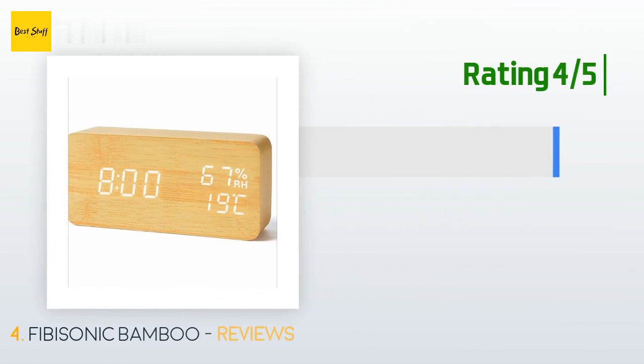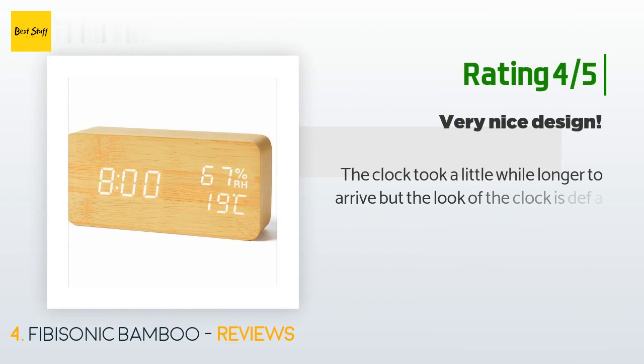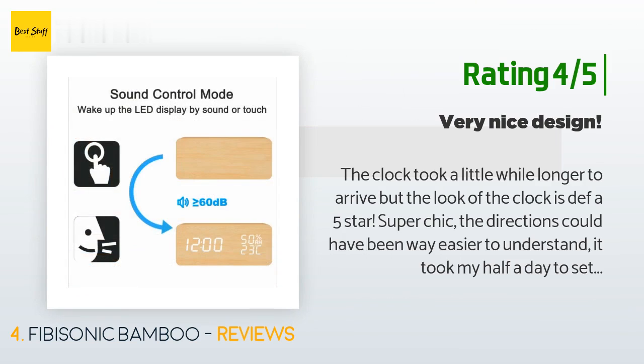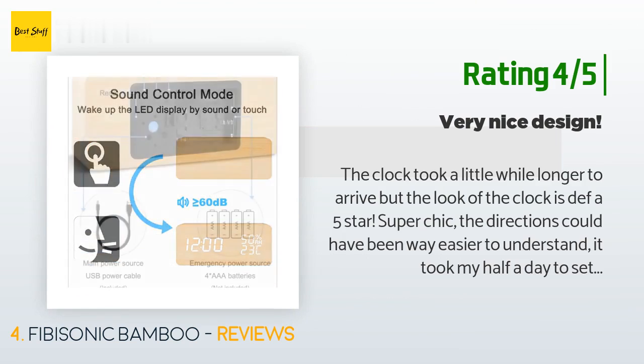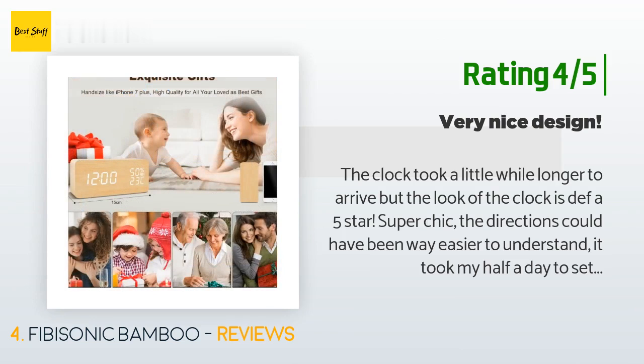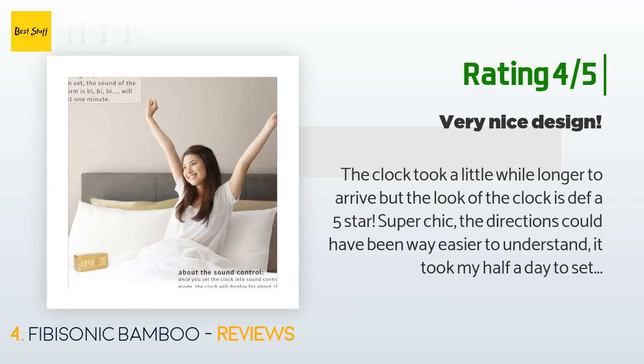Another happy customer said: the clock took a little longer to arrive, but the look of the clock is definitely a 5-star. Super chic. The directions could have been way easier to understand — it took me half a day to set up everything. I would definitely gift the clock to someone though; it's overall a great buy. I do also wish the clock was a bit heavier — I find myself knocking it over a lot on my nightstand.